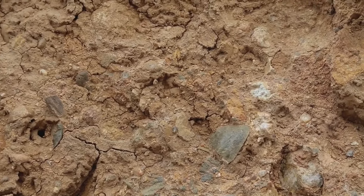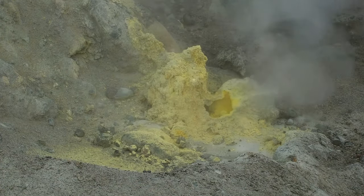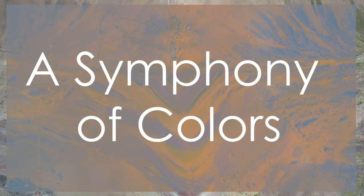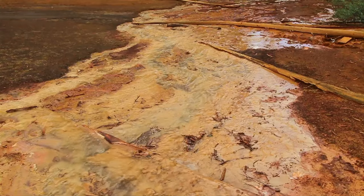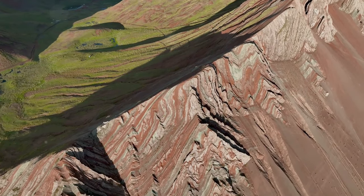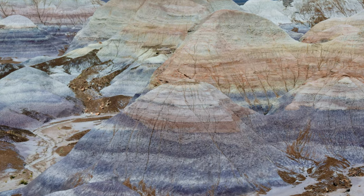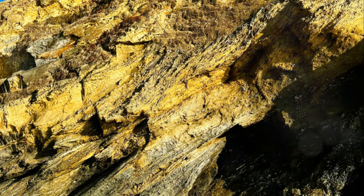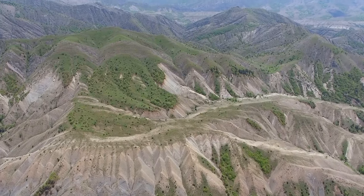Sulfur, another key player in Viniconca's color palette, contributes its characteristic yellow hues. Often associated with volcanic activity, sulfur is found in many forms and can create a range of yellow and greenish-yellow shades. The presence of chlorite adds another layer of complexity to Viniconca's color scheme. This greenish mineral thrives in environments rich in magnesium and iron. Its presence in certain layers contributes to the mountain's distinctive green stripes. The interplay of these minerals, their varying concentrations, and the way they have been deposited and exposed over time creates the mesmerizing patterns we see.